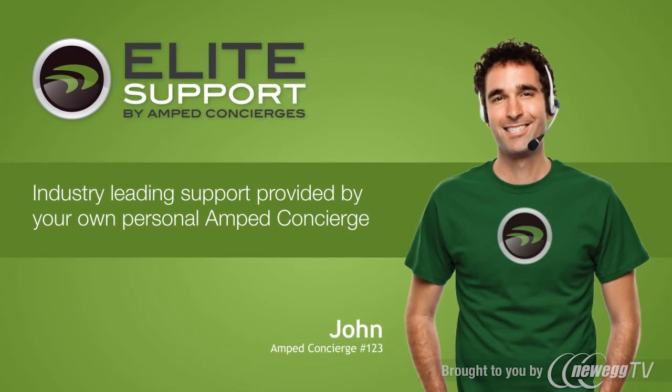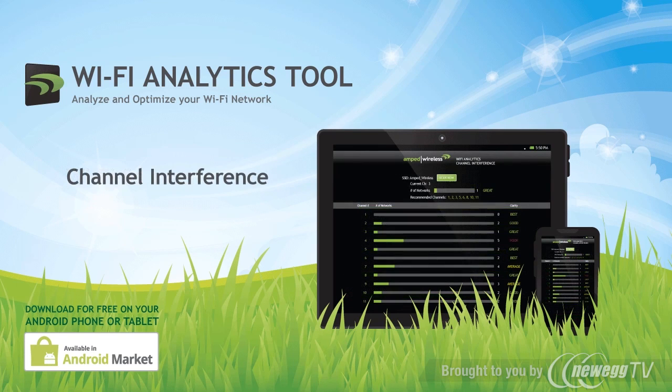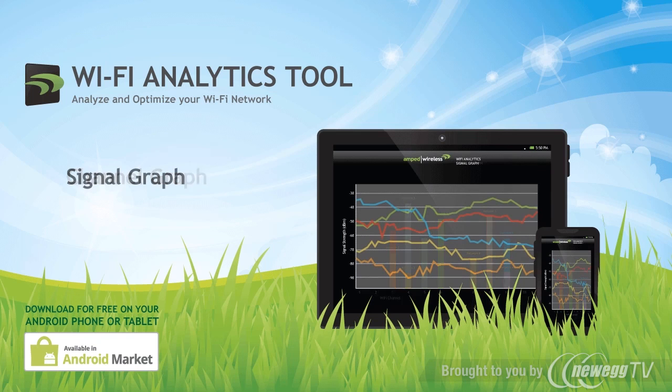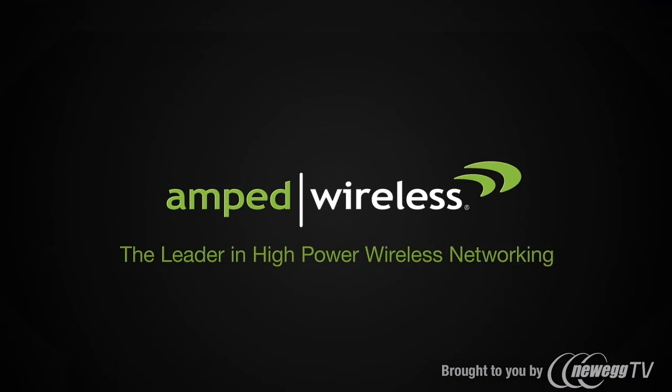If you have any questions or troubles during installation, Amped Wireless's industry-leading elite support is available for free to help you solve whatever issues you may have. The SR-2000G also includes the Wi-Fi Analytics Tool, a free application for download on the Android Marketplace to help you analyze and optimize your Wi-Fi network. Get your Amped Wireless SR-2000G High Power Wireless N 600mW Gigabit Dual Band Repeater today, and thanks for watching.